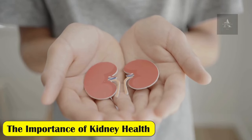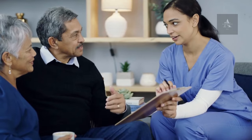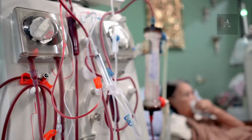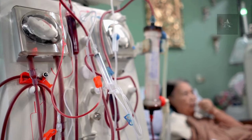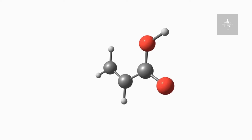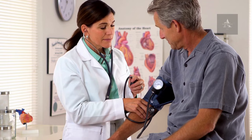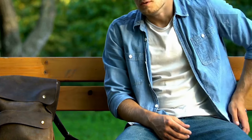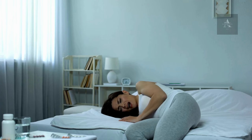The importance of kidney health. First, let's understand why kidney health is so crucial. Your kidneys play a vital role in filtering waste and excess fluids from your blood, maintaining electrolyte balance, and regulating blood pressure. When they're not functioning correctly, it can lead to kidney damage or disease, which can have serious consequences.